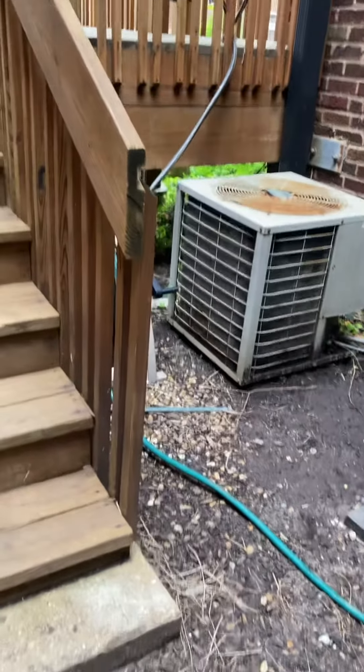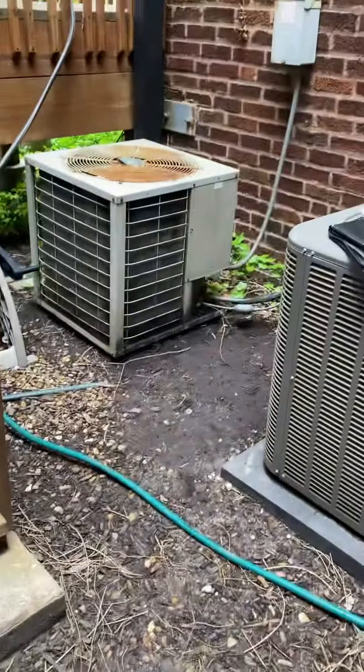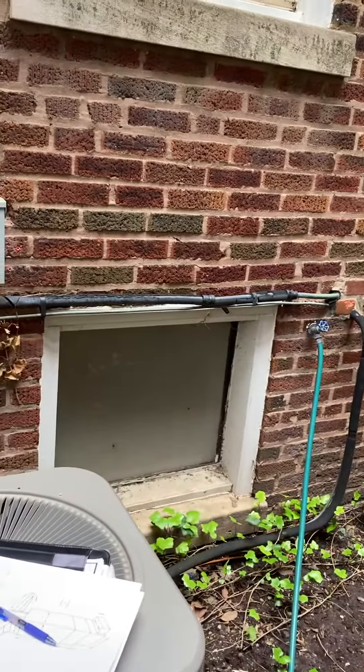We're at Alexi's house looking at a condenser replacement — it's a condo situation. The units are on the ground, which is good. We're interested in the unit closest to this deck. Coming down, we've got about a 28 to 28.5 inch gap just to get through the bottom step to reach the condenser. Should be able to just squeeze through; if not, we'll have to lift it up and over.